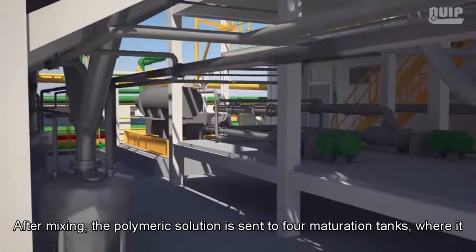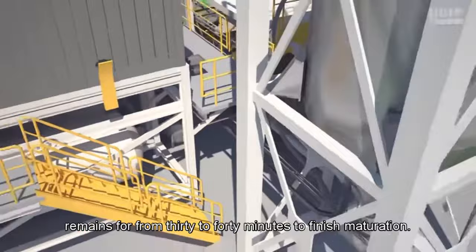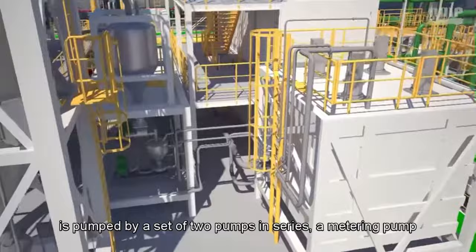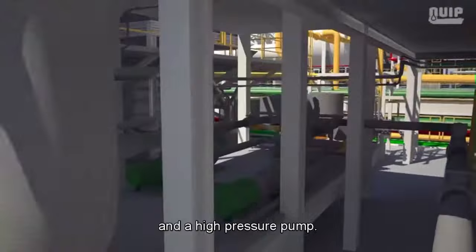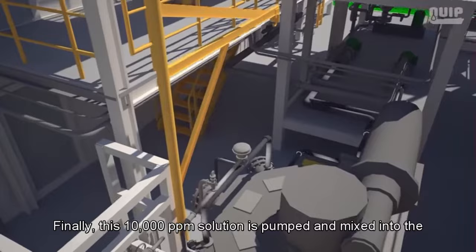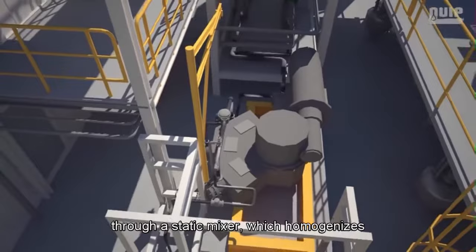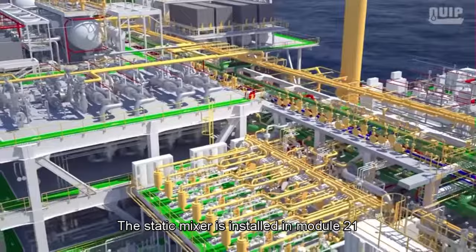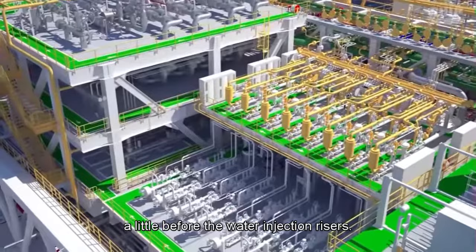After mixing, the polymeric solution is sent to four maturation tanks where it remains for 30 to 40 minutes to complete maturation. The solution, with a concentration of 10,000 parts per million, is then pumped by a set of two pumps in series — a metering pump and a high-pressure pump. Finally, this solution is mixed into the injection water through a static mixer in module 21 to achieve a final concentration of 1,500 parts per million.